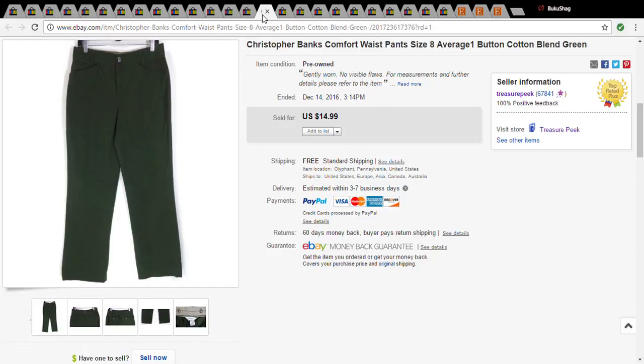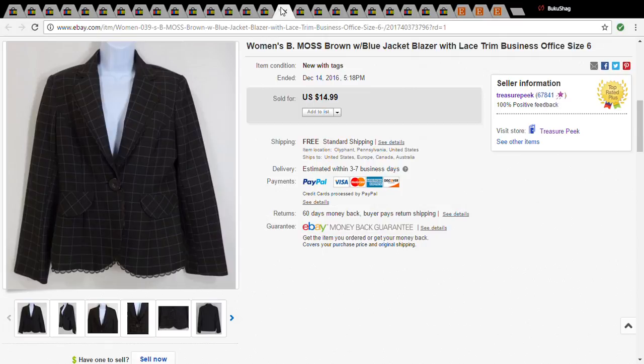This is nothing special — Christopher Banks comfort waist pants, size 8 — nothing special going on here, but it was only 50 cents at the Goodwill and it sold for $13.49. And another thing that's not special: Be Moss — do not look for this, it is nothing. I picked it up for a dollar at the Salvation Army a long time ago and it eventually sold for $12.